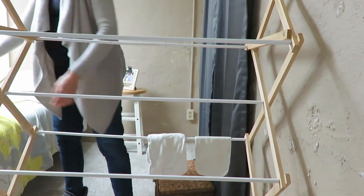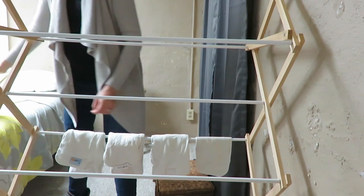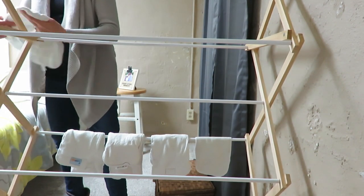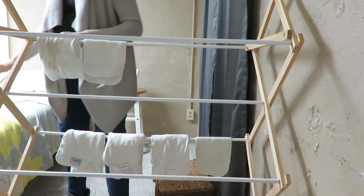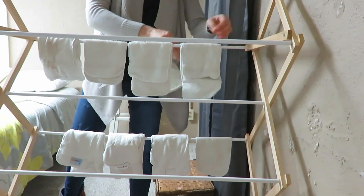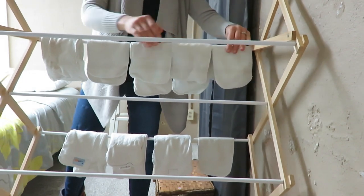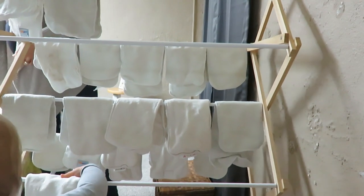Obviously since it was a little snowy out and chilly, I did not hang my diapers outside to dry. So I just went downstairs and used my drying rack and hung my inserts downstairs, so they got a long time to air dry. Nevaeh wanted to help, which I was so appreciative of.